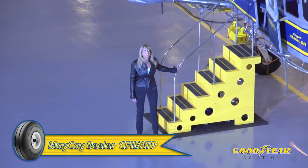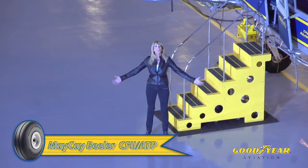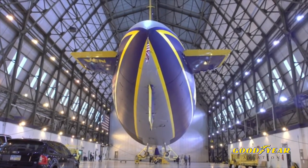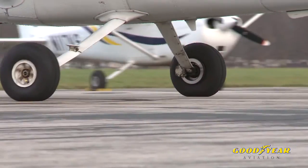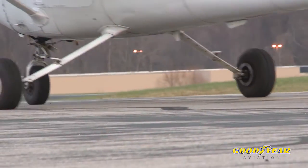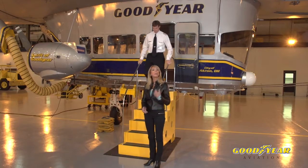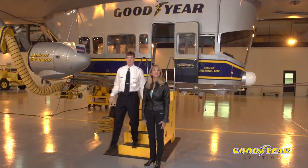Hi everyone, I'm May K. Buehler and we are in Akron, home of Goodyear, home of the Goodyear blimp, the Spirit of Goodyear. We're here to talk about what you need to know about aviation tires. Goodyear has put more tires on more airplanes than any other company and they've been doing it since 1909. So we thought we would ask the questions that pilots and aircraft owners ask all the time.